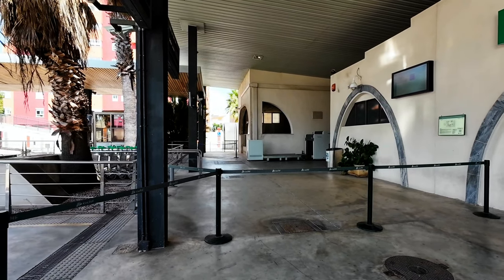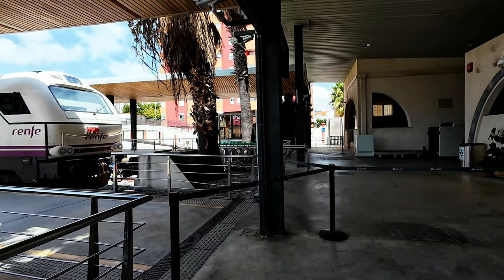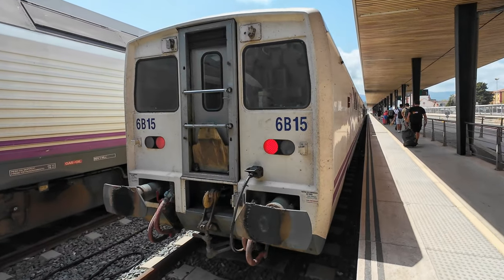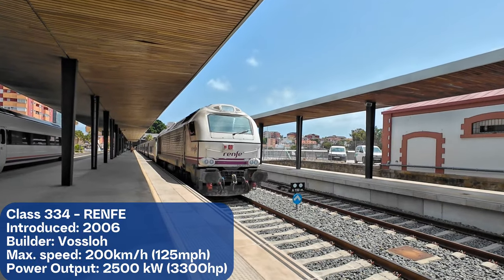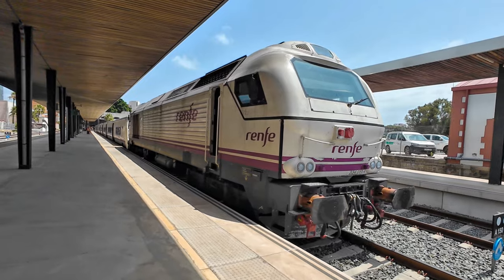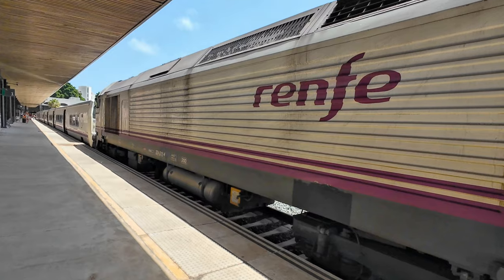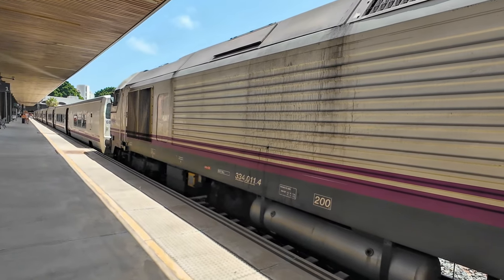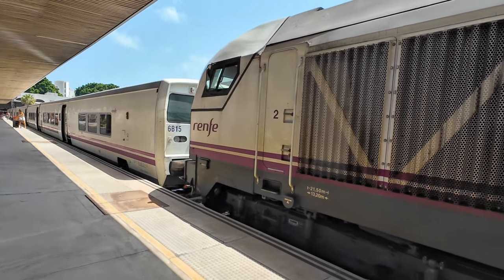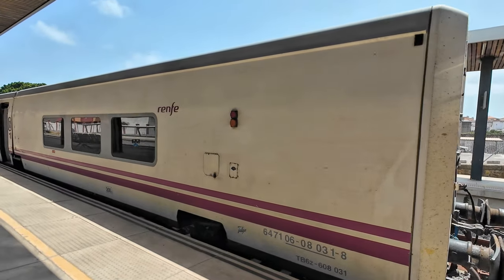Access to the platforms at most long-distance stations in Spain is reserved for train passengers and is only possible after passing security control, which I did. Today's intercity service has a Class 334 leading the train, along with a consist of Talgo Series 6 cars, also called Talgo 200. Class 334s are currently the only diesel locomotives used by Renfe for passenger services.